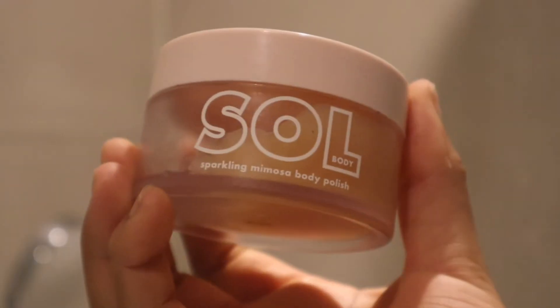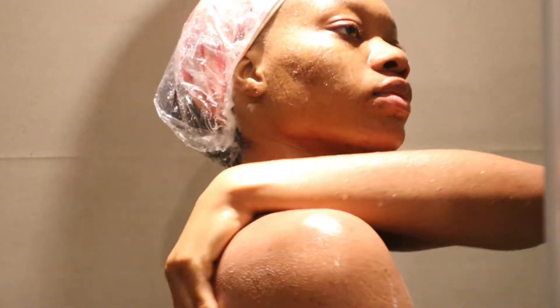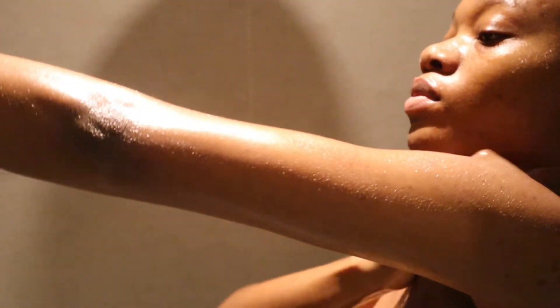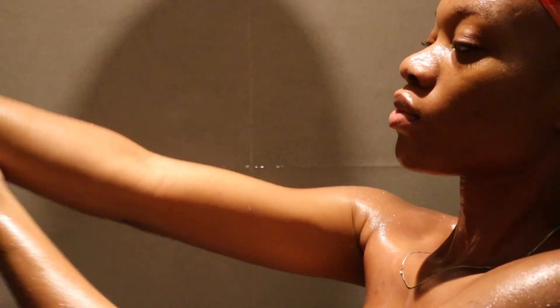After rinsing all that off, I'm going to use my Soul Body mimosa body polish. This has become my go-to after-shower product because the scent is flattering with a mimosa aroma and soft notes of island coconut and tropical berries. I also love that it's not gritty or harsh on the skin at all and it leaves my skin moisturized with a very soft and flattering glow.